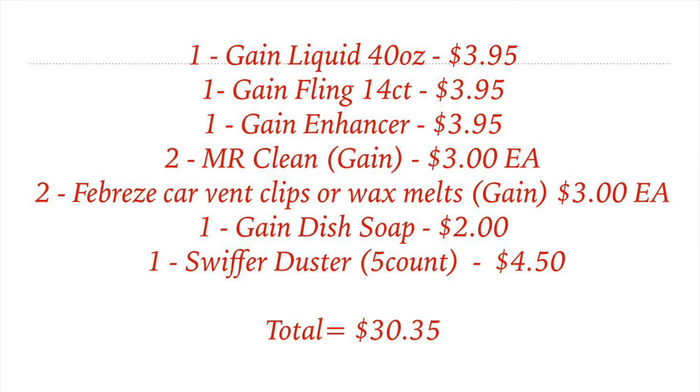Your subtotal should be $30 and 35 cents. If you would like to do this breakdown, keep watching.